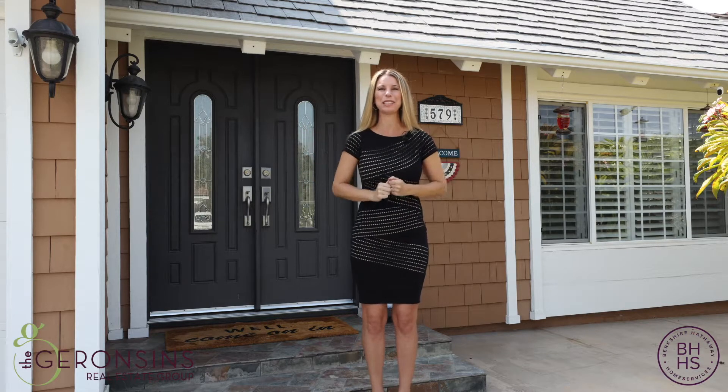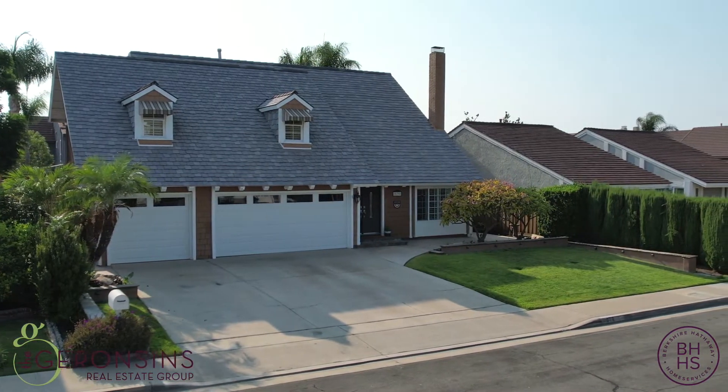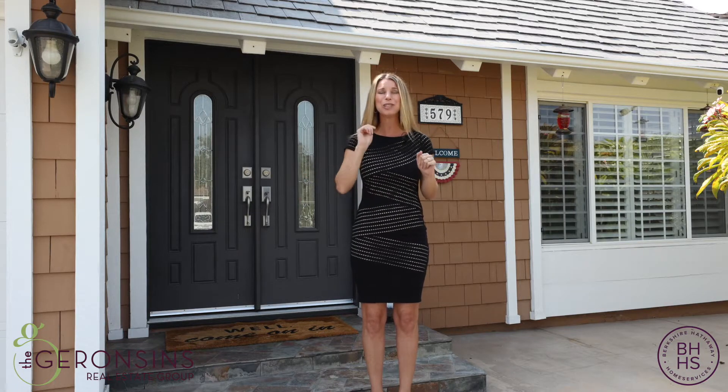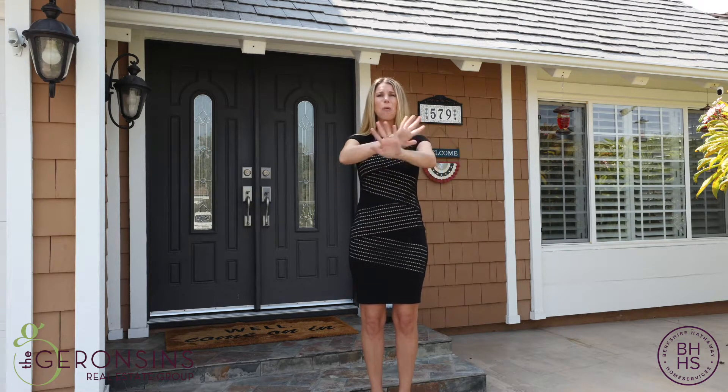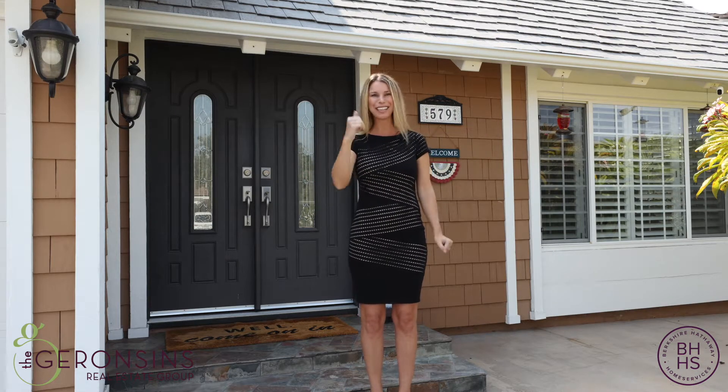Hi everyone, I'm Janelle Garrison with Berkshire Hathaway Home Services California Properties, and welcome to 579 South Circulo Lazo in Anaheim Hills. This magnificent property features four bedrooms inclusive of a main floor bedroom plus a bonus room, three and a half baths, updated wide open concept living, plus a pool and a spa. Come on in, let's take a look.